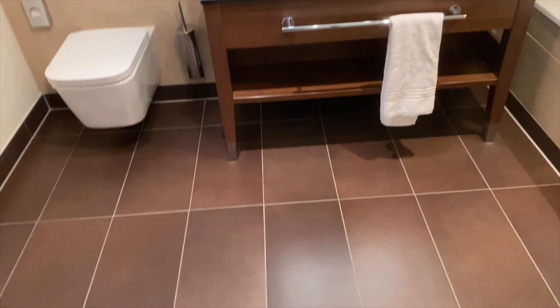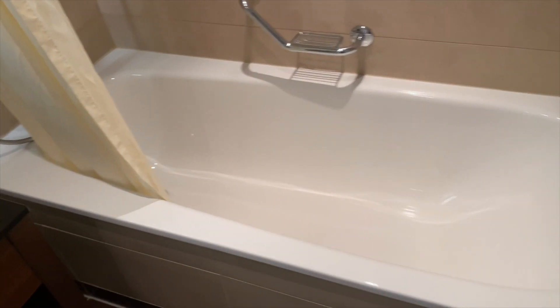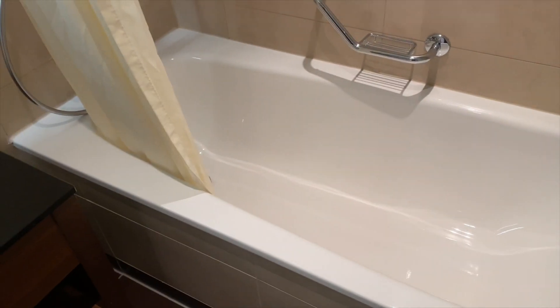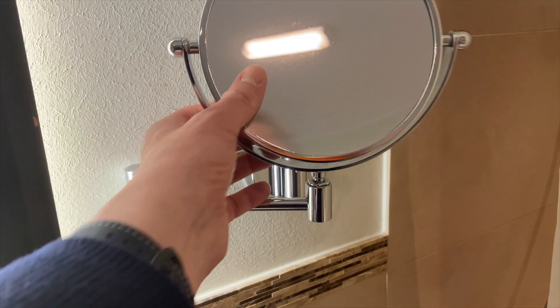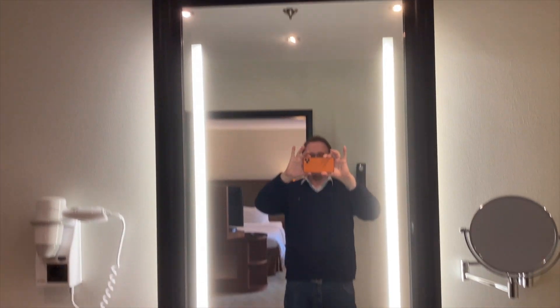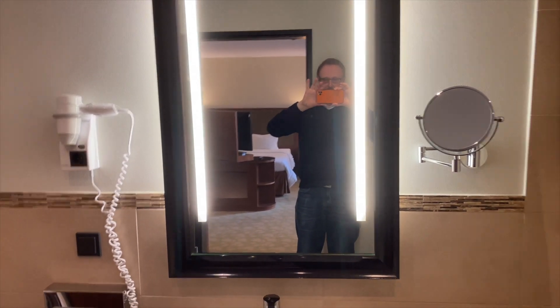Then we come to the bathroom, which is also large enough with brown tiles on the walls combined with beige tiles. And finally a bathtub where I, at 1.92 meters, also fit in — my dear friends, quite a lot fits in this tub. Above it is the shower. There's no rain shower here, but the handheld shower certainly does the job. Then we have the countertop sink, the bathroom amenities, and this swiveling mirror. One thing I just noticed — am I imagining it, or is the mirror crooked? It looks to me like it was installed slightly askew on the wall.